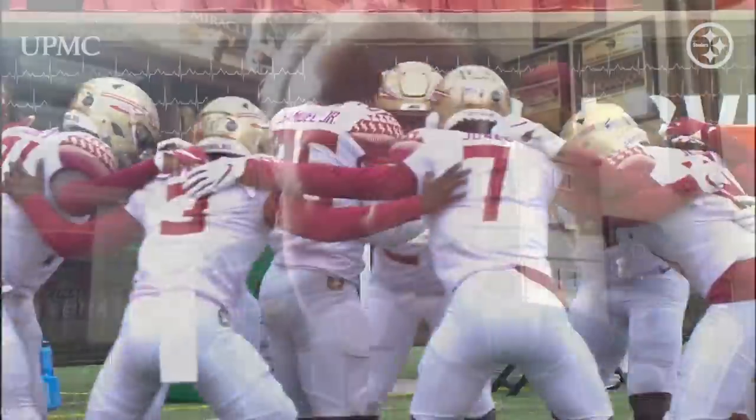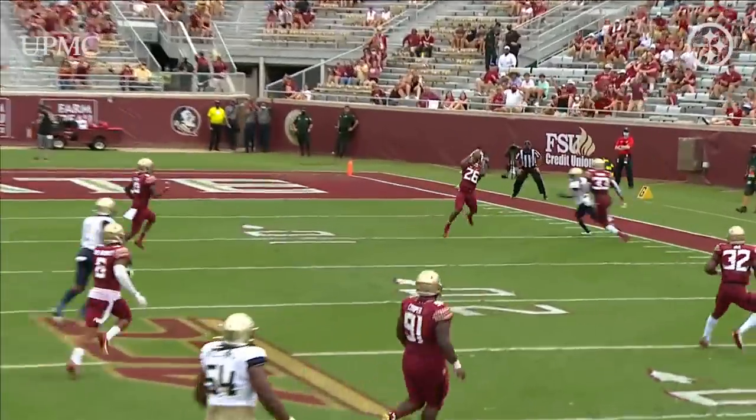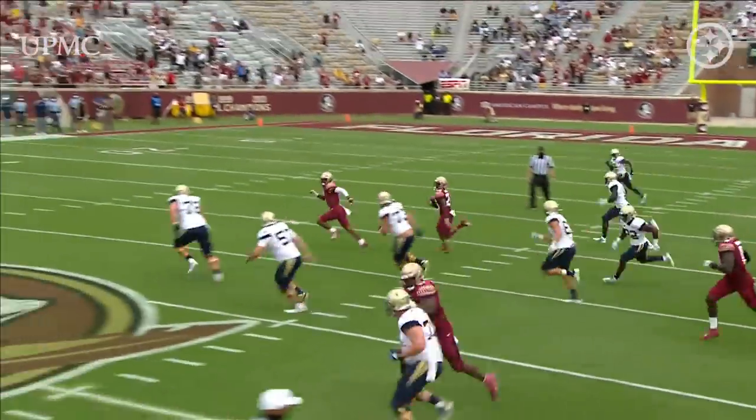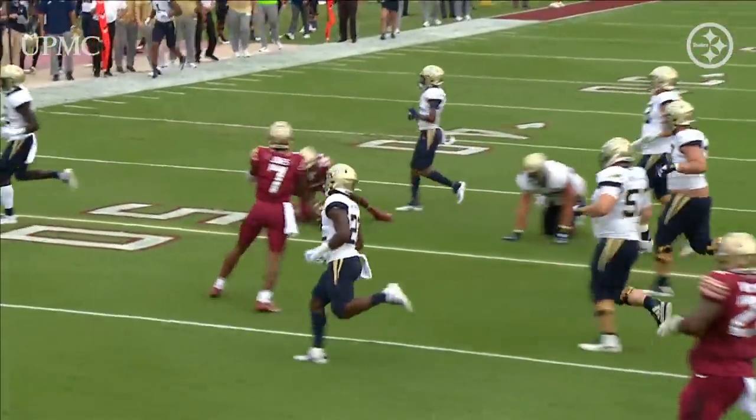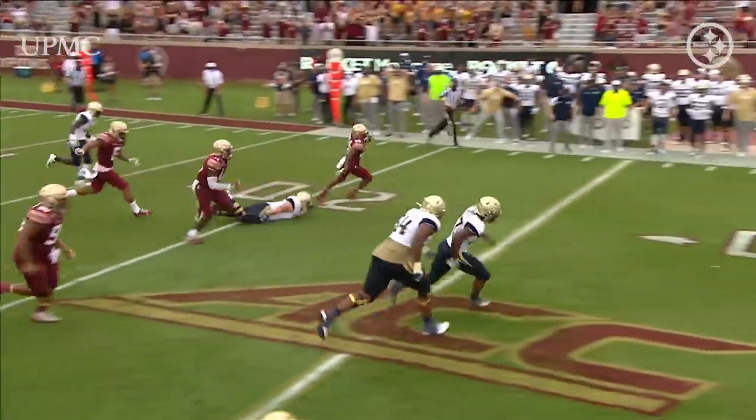My number four is Asante Samuel Jr. — smart guy out of Florida State. Not the biggest at five-ten, 184, but Asante Samuel Jr. allows me to introduce a running theme with this year's cornerback crop: bloodlines, NFL ties, relatives — fathers who have done this. That's not a guarantee, but to me it is a profound advantage. It's such a difficult transition, even for the best players, from college to the NFL. If you've got a guy who knows the ropes and can teach you about training, nutrition, practice habits, film study, or recovery, that's a real help.